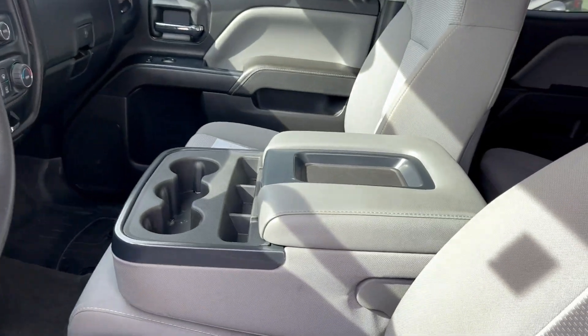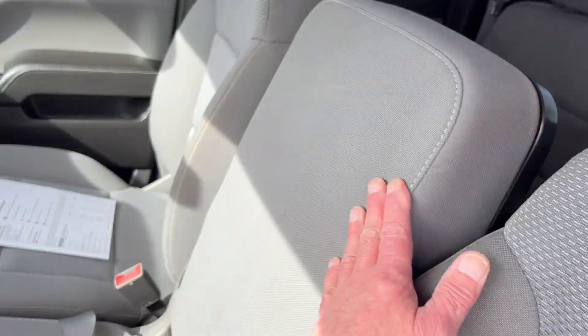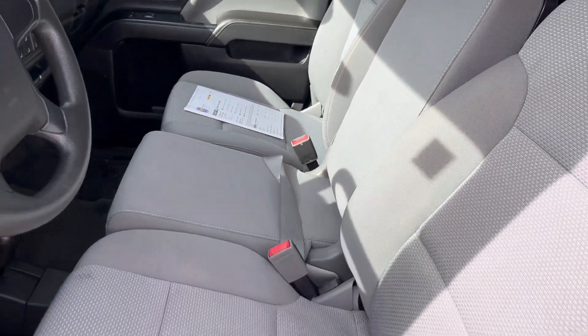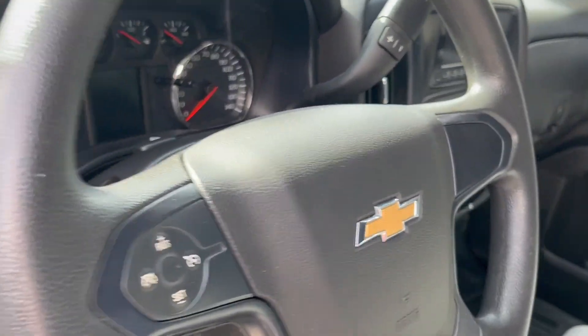Very nice interior. This does have bucket seats, but if you raise the center console up, you can fit six people in this vehicle. 109,000 miles.